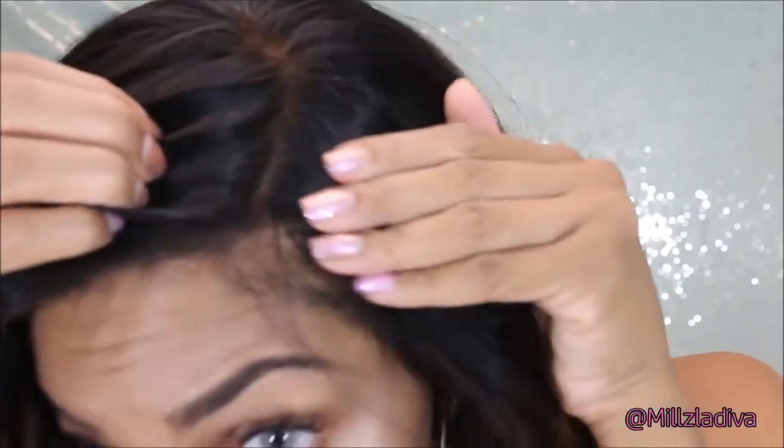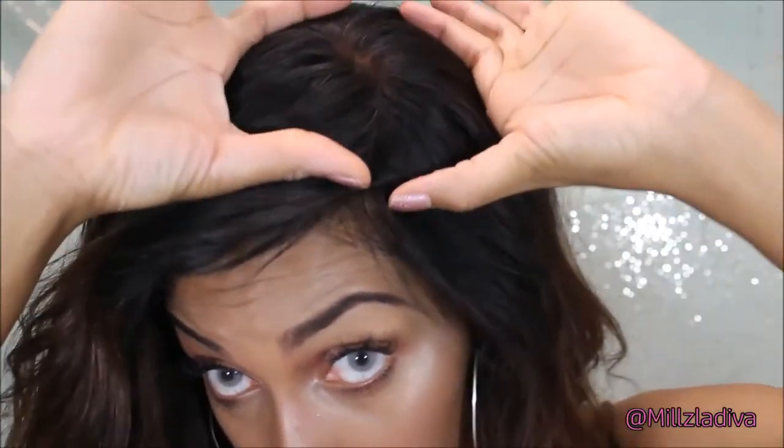I did not have problems with the closure — I made problems with the closure because I did not bleach my knots. The closure does not come bleached at all, so you have to bleach them. Once I bleached my knots I had no problem with it. The closure is very finely done and it matches my scalp. I did put a little bit of foundation on it, just like with any closure.